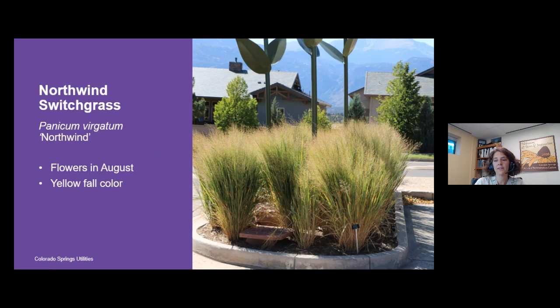You might just have to ask for North Wind switchgrass by name at your local nursery to make sure you're getting that particular cultivar. We are also going to be planting and testing some additional switchgrasses this fall — Ruby Ribbons and Cheyenne Sky — along the front part of our garden between Mesa Road and the front sidewalk. Keep an eye on those and see how they perform for us.